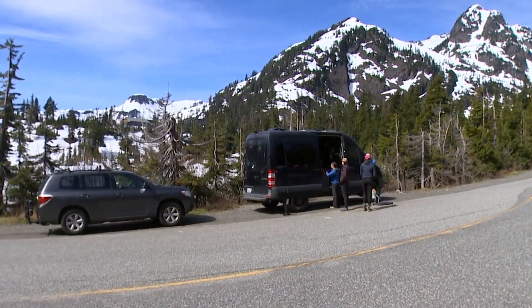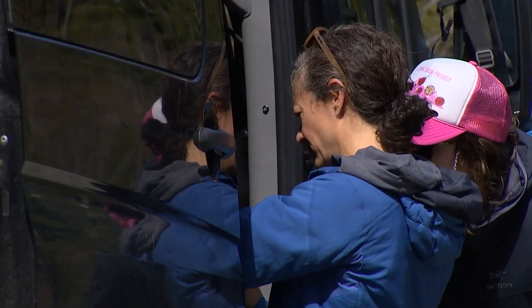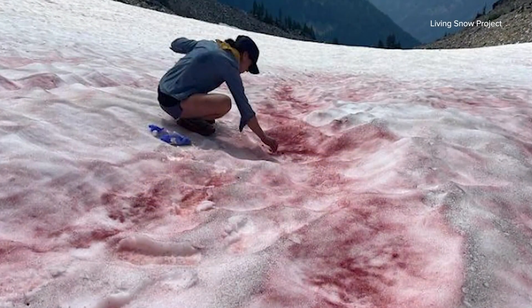In this roadside van near the Mount Baker ski area in the North Cascades, researchers have rigged up a custom field lab to test samples of snow algae, best known as pink snow.